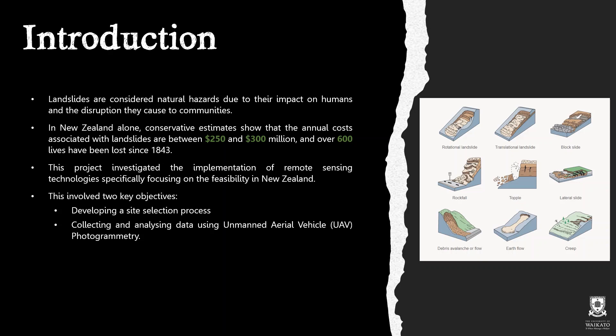To minimise these impacts, this project investigated the implementation of remote sensing techniques, specifically focusing on the feasibility of these within New Zealand. To achieve this, there are two key objectives: the first involved developing a site selection process, and the second involved using unmanned aerial vehicle photogrammetry to collect and analyse data.